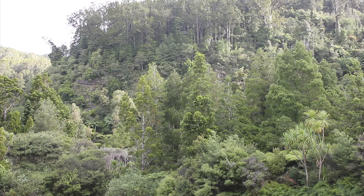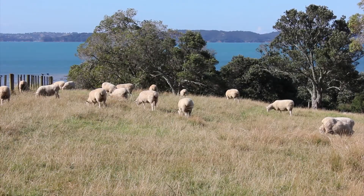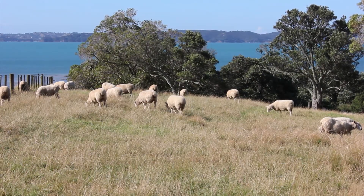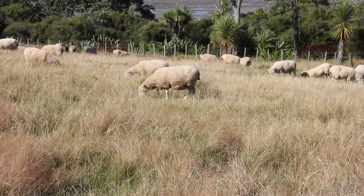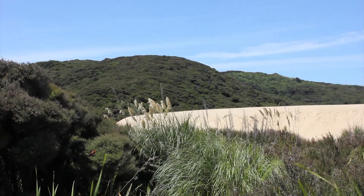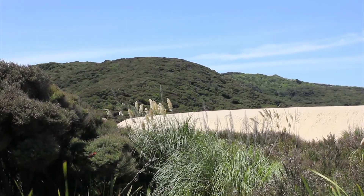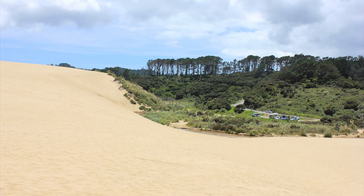Originally the coastal land at Mirawai was covered in native vegetation, but by the 1870s sheep and cattle grazing began causing problems. Damage to vegetation by grazing animals caused the dunes to migrate inland, with some dunes reported to reach as high as 90 metres, like these ones at Topaki in Northland.